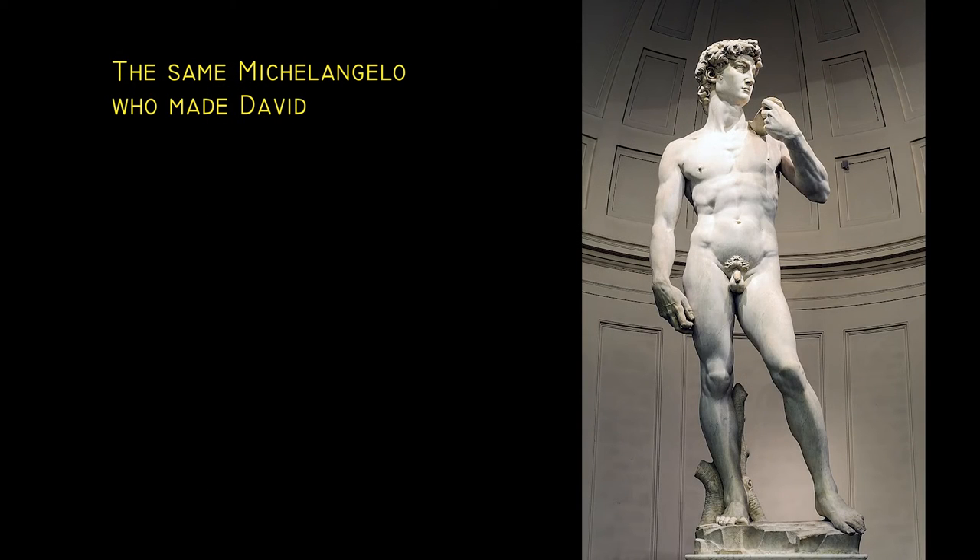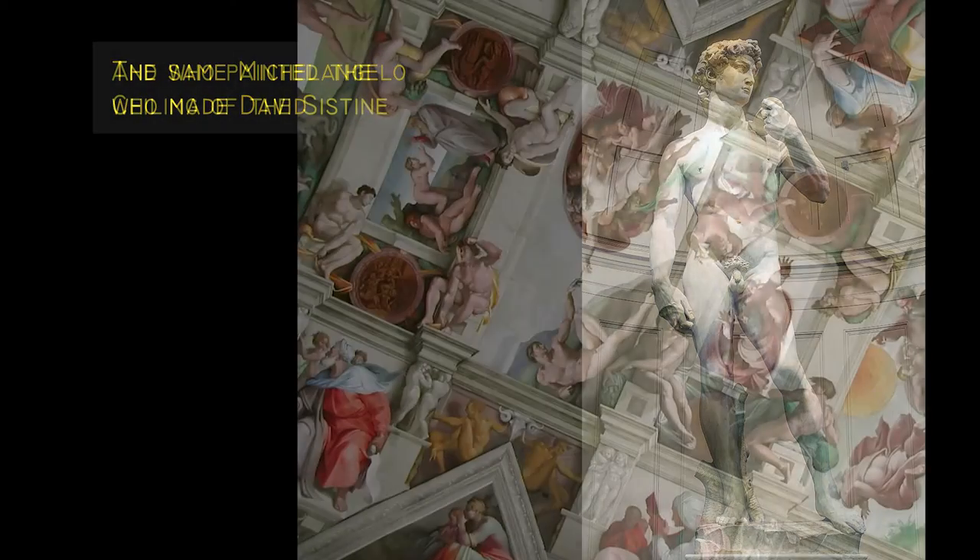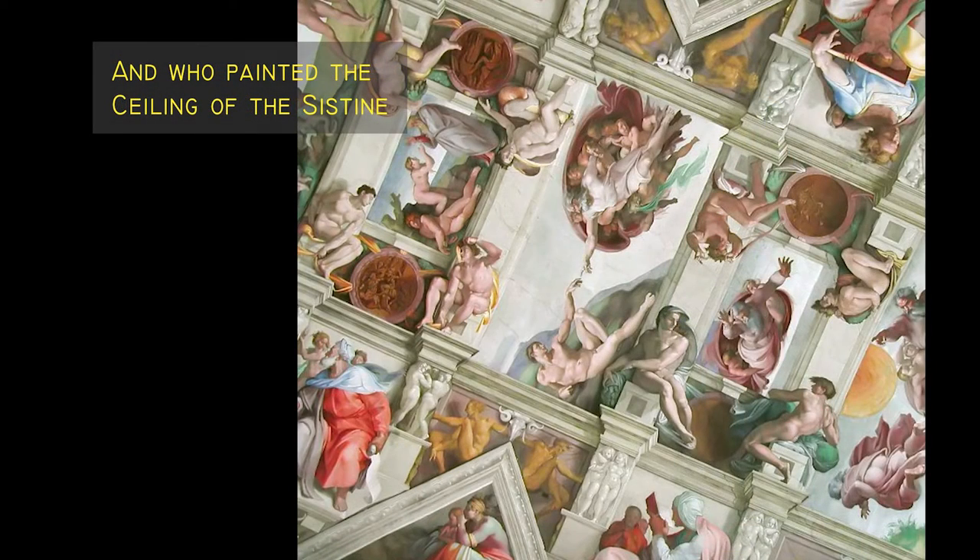Michelangelo is of course better known for his painting and sculpture, but I think there's an argument that says his greatest contribution was in his architecture.